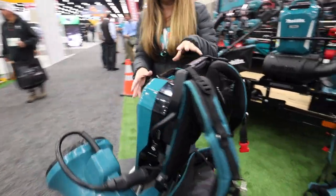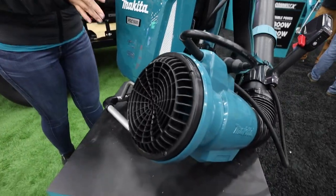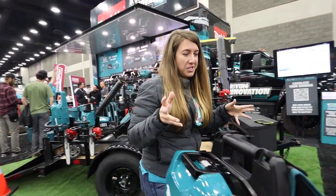This battery right here is a 1500 watt hour battery — it's our newest high capacity battery. With this battery paired with this blower, you're actually able to get 28 newtons of force at runtime. That's the power of a 64cc backpack blower.